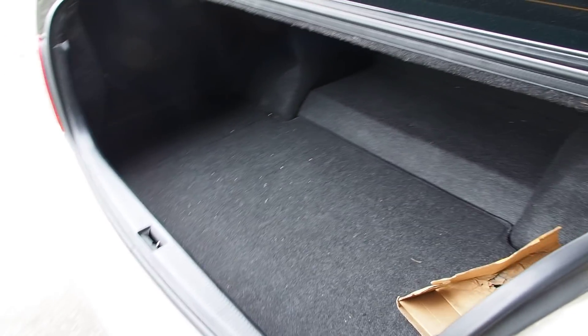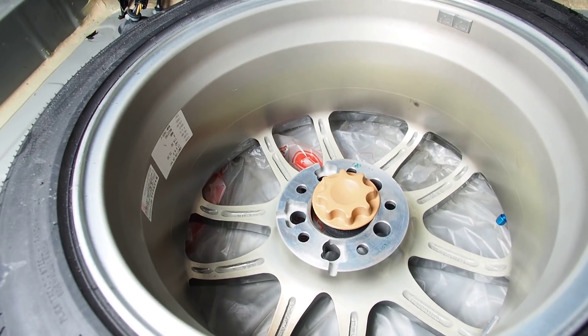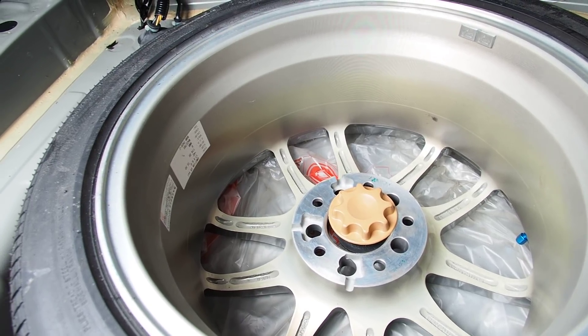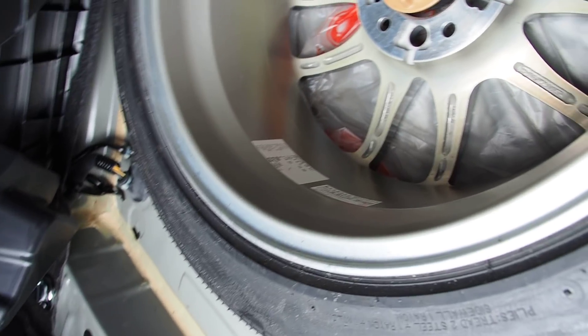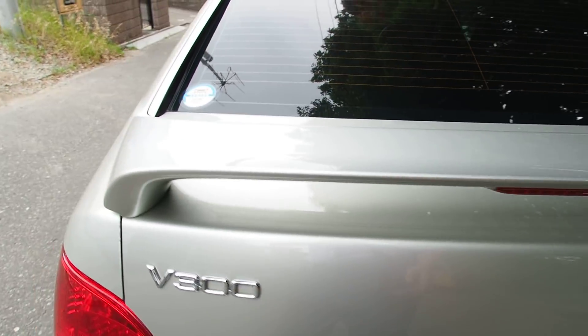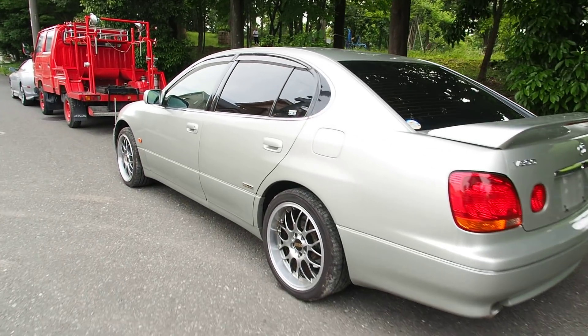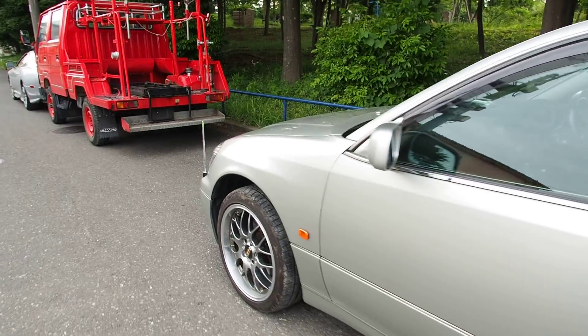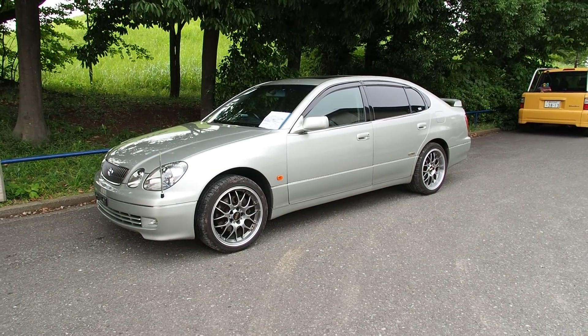It has a nice big trunk and inside instead of a regular spare tire there's an aftermarket wheel - an Emotion CR Kai 17x8, made in Japan. That's cool even if it's not really useful to have just one. The car used to have CR Kais on it but the BBS wheels are the better wheel. We made it past 11 minutes on this one - apologies for the longer video, but thank you for watching and have a nice day.